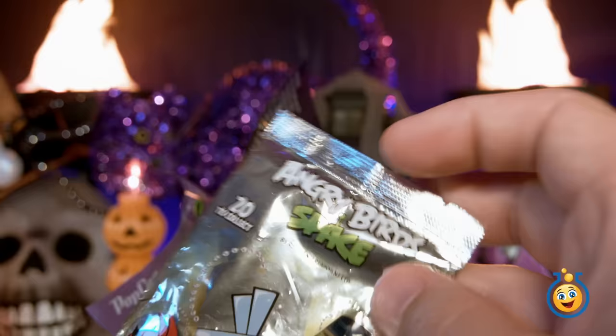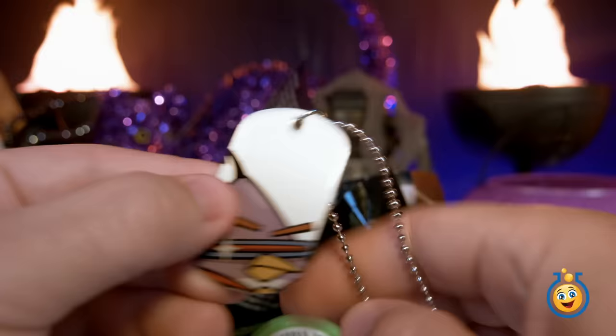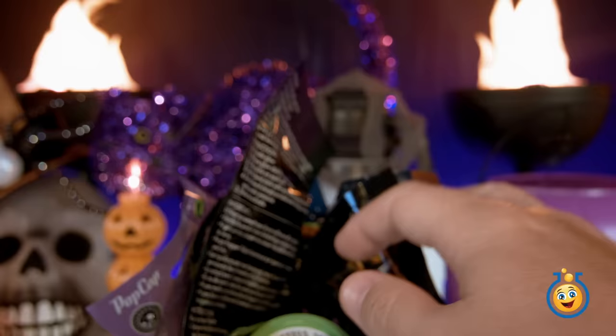Hey, it's Angry Birds Space! This Angry Birds blind bag includes a dog tag. This one says Laser Bird, and it's number 2 out of 20. And there's Laser Bird right up here.